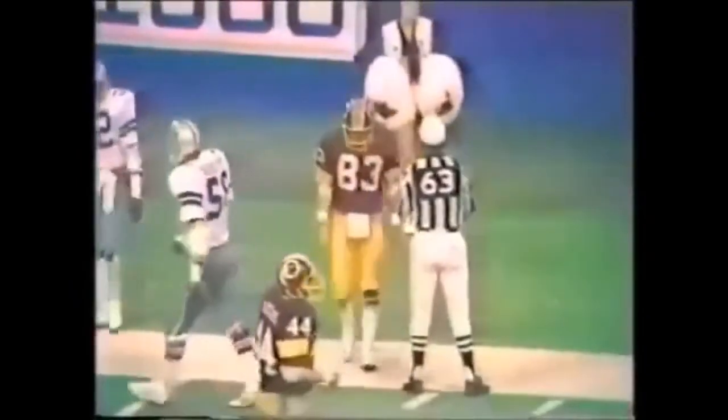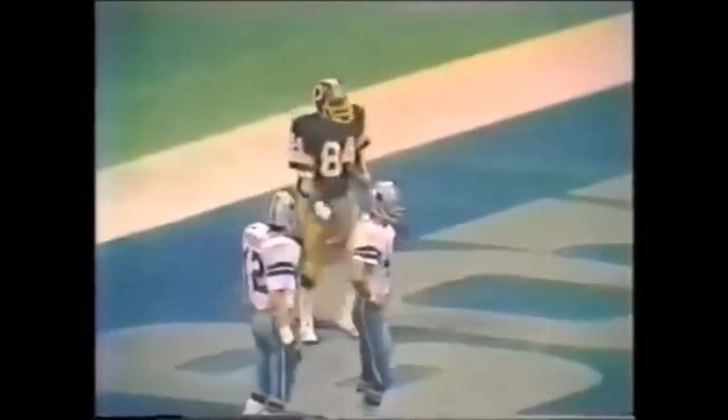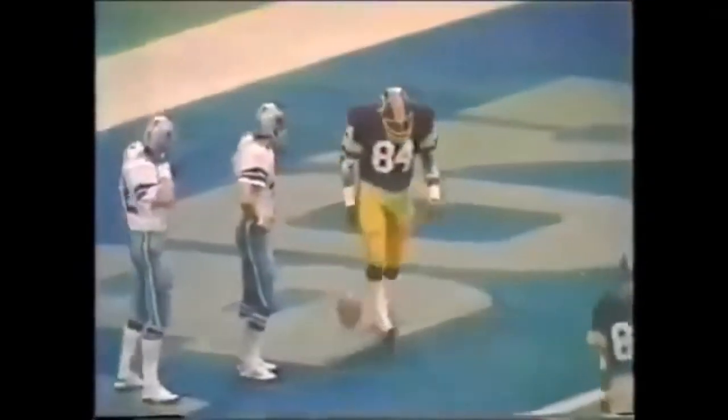He cuts it down to the outside, Dennis Thurman chasing him. And Thurman will take him out of bounds inside the Dallas 20. Thurman drops again. And too tall Jones is close. Touchdown, Redskins, to Gene Dugan. Charlie Waters back there with him, but that's the first pass Dugan's caught today.